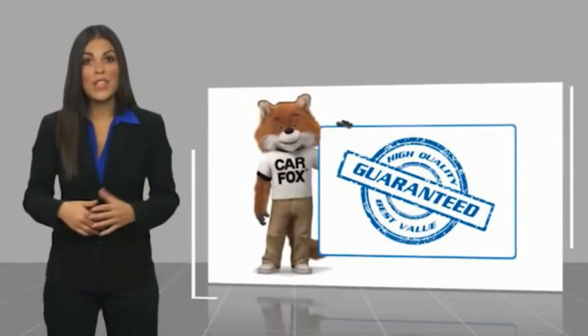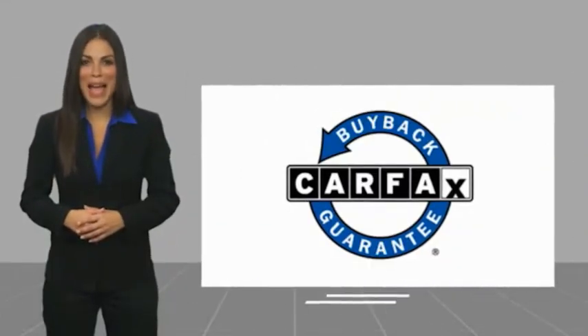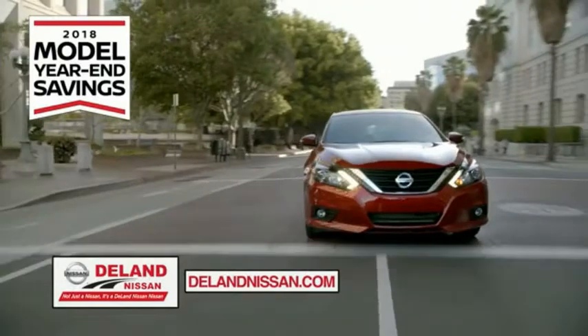Be sure to find a complimentary copy of this report online or contact the dealership. This vehicle qualifies for the Carfax Buyback Guarantee. I'm Kurt — before you buy, give us a try.